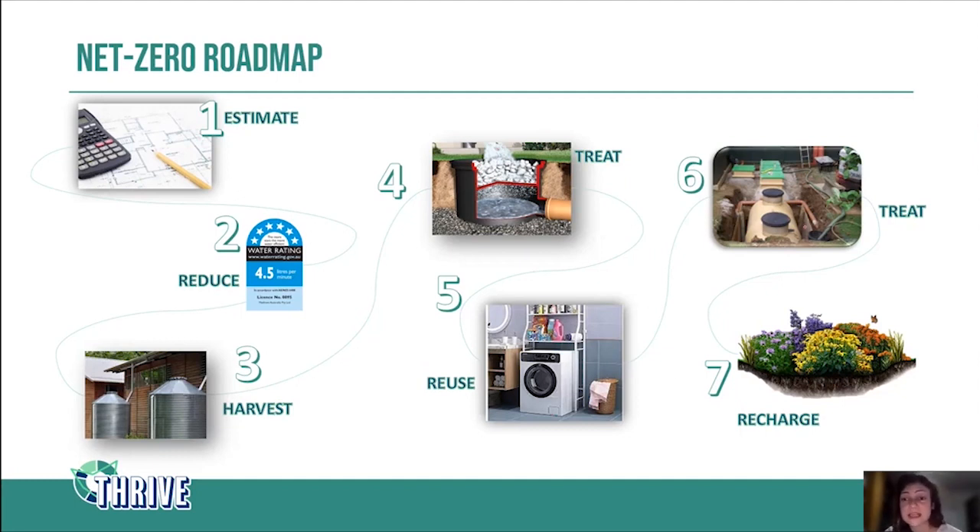The final step before sending water back to the groundwater is to treat your wastewater. In a case where you're using rainwater for washing machines, for example, the treatment can be something very simple — filtering the water from the gray water discharge. We can use a natural treatment system like a rain garden and then send it back for recharge, which is just letting it flow through the soil and penetrate back into the water table.